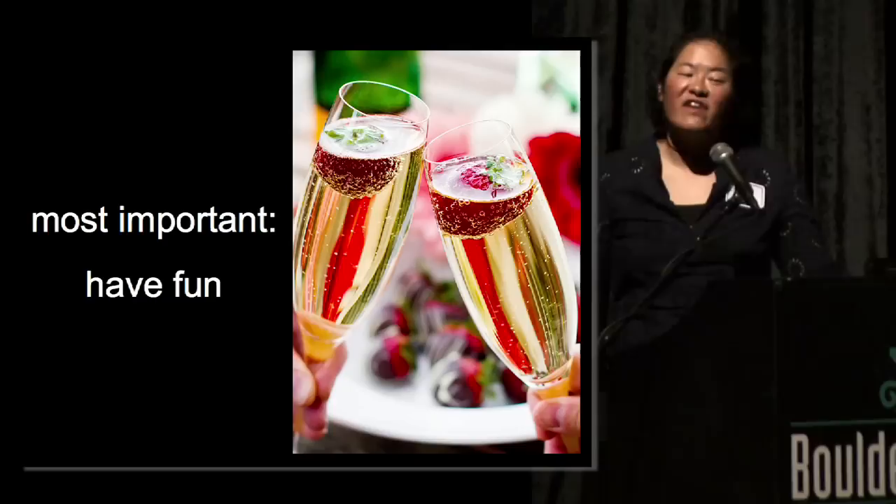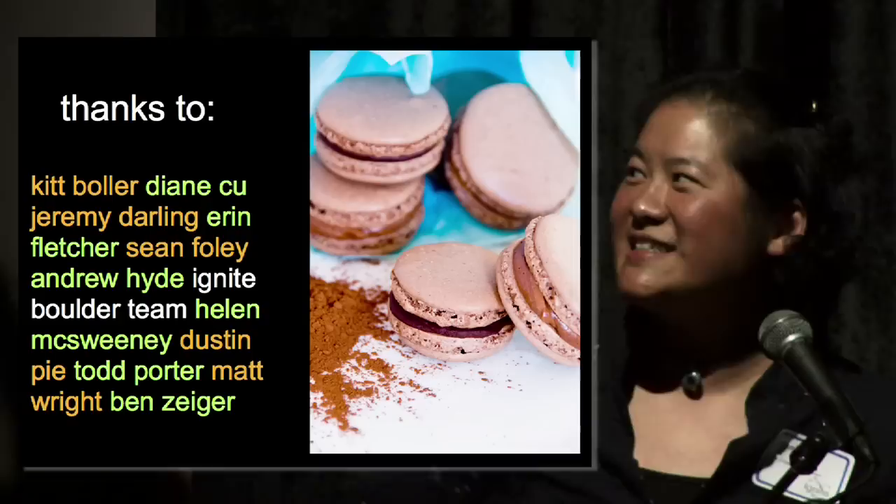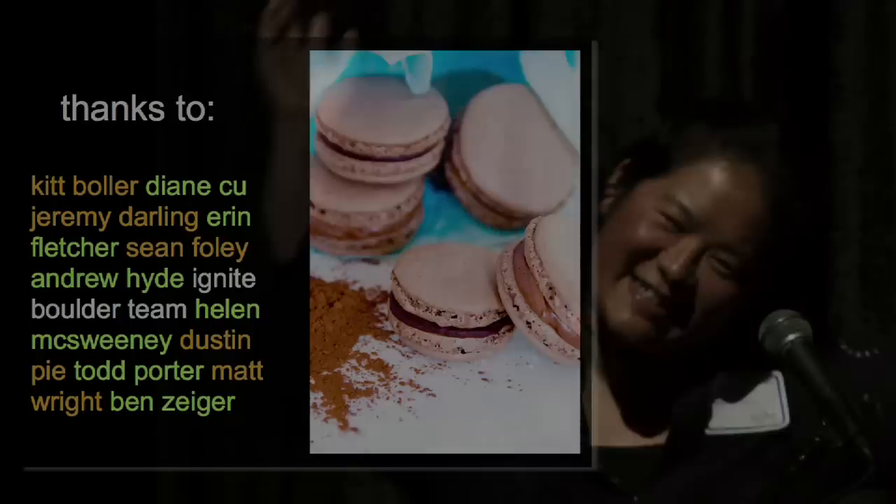Most importantly, I want you to have fun. If you're feeling hungry, Jeremy will dole out the cookies while I say thank you to all of the people that helped contribute to my Ignite talk. Thanks, guys.